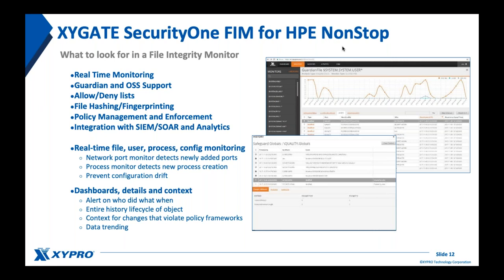What does file integrity monitoring look like within Security One? We provide the flexibility to get results in real-time and near-real-time status. We support both Guardian and OSS, critical as more applications are ported to OSS. Allow and deny lists address cases where some alerts might be business-as-usual activity you don't want to see. File hashing and fingerprinting is supported with multiple algorithms. Policy management includes a ton of out-of-the-box policies from the HPE hardening guide, with flexibility to add or customize policies.